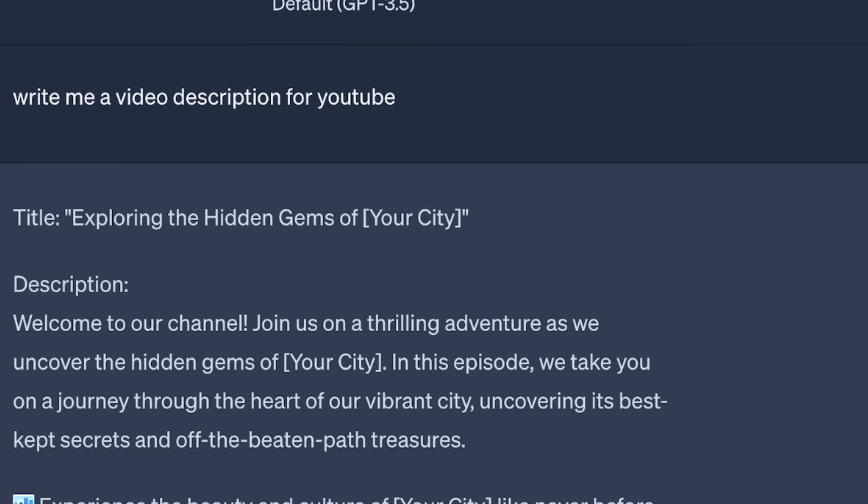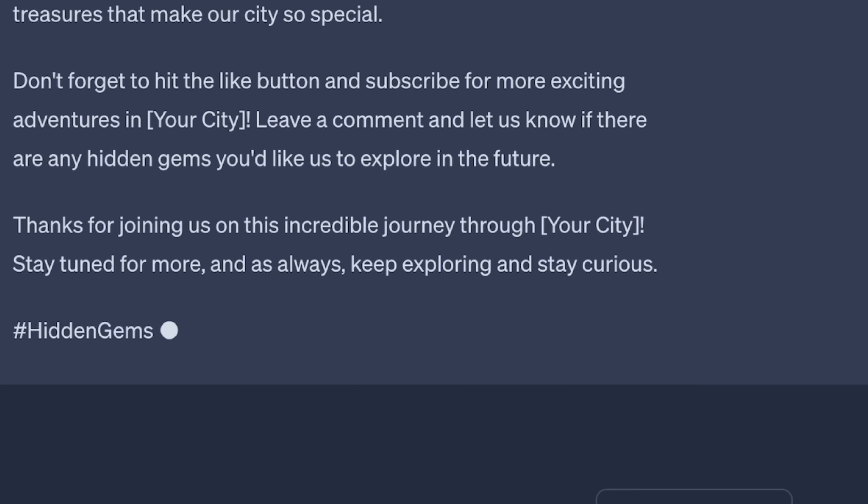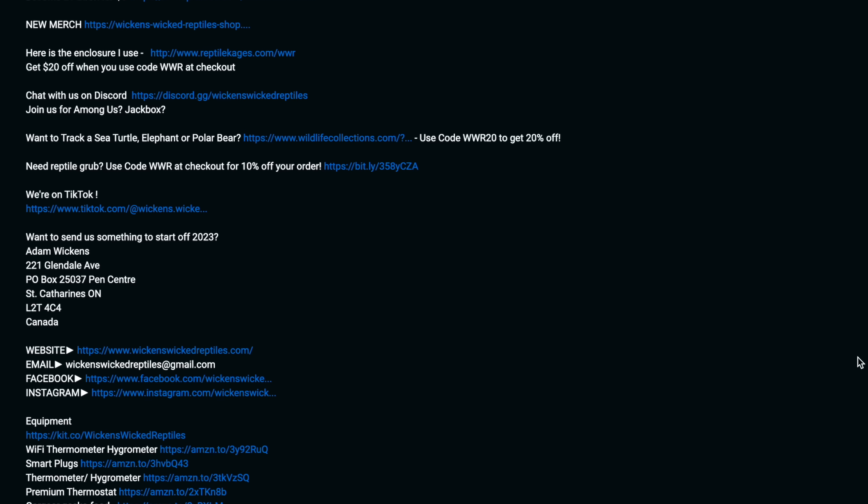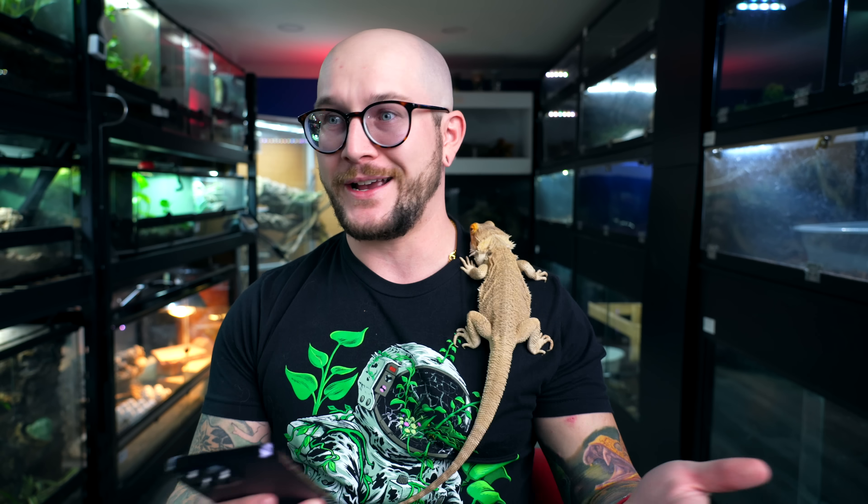Someone asked me the other day if they could just go on ChatGPT — which, if you don't know, is an AI tool where you type stuff in and artificial intelligence spits out an answer for you. It's actually really great; a lot of us use it to help write descriptions for videos and things like that. It's an amazing tool and I'm excited about the future of AI. However, someone asked: is it possible to get AI to write a care guide for a certain reptile species they couldn't find enough information about? So let's find out — let's start with the bearded dragon.